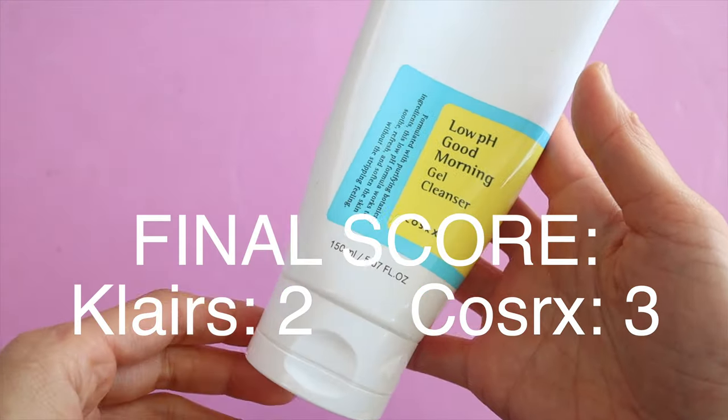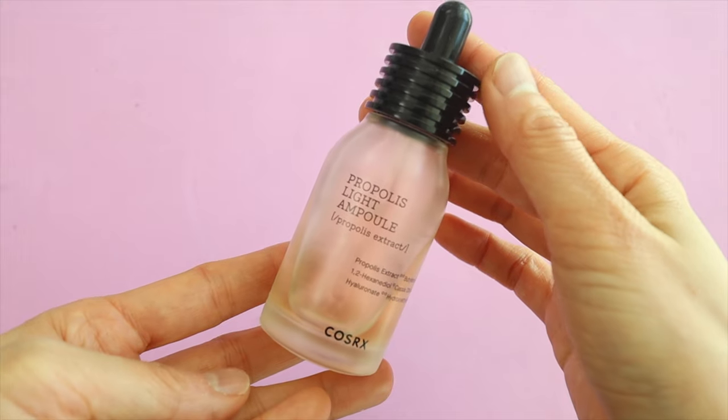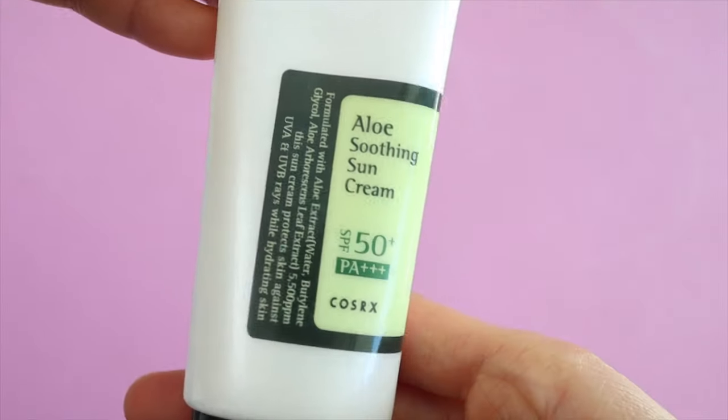And we have a winner! It's Cosrx — but honestly guys, this is so subjective. Everyone's skin type is different and I'm sure you have your own opinions, so let me know in the comments what you like best.